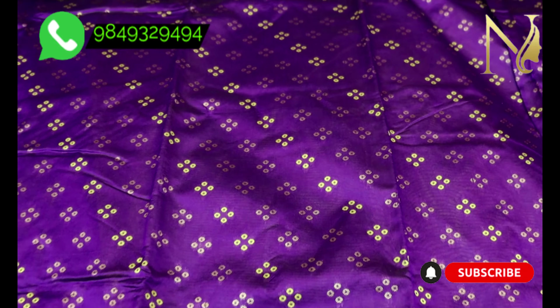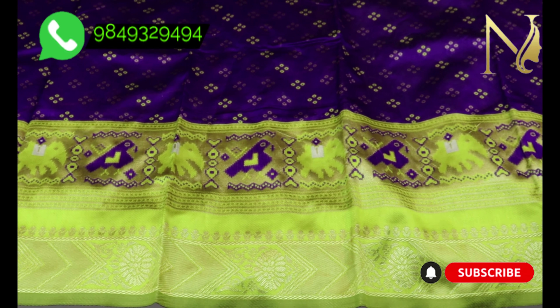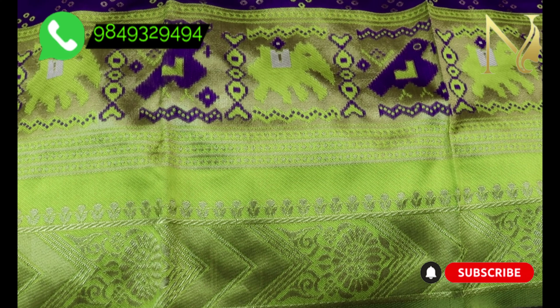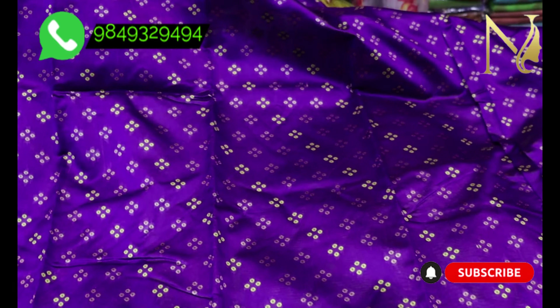We also have a weave. We have a beautiful design on the bottom border edge. The border design is very beautiful.